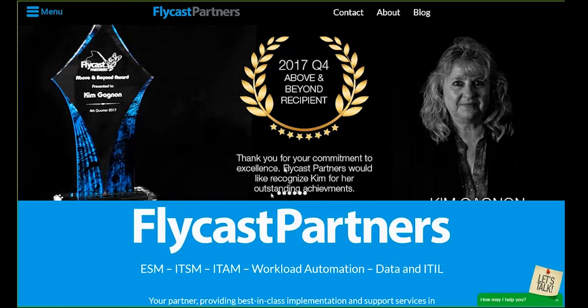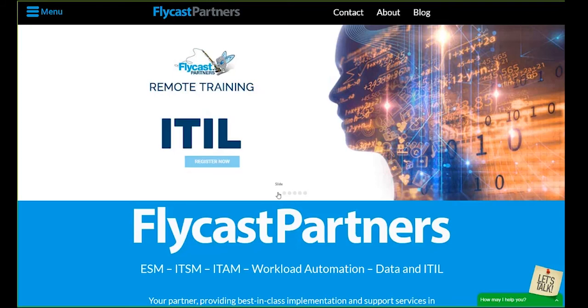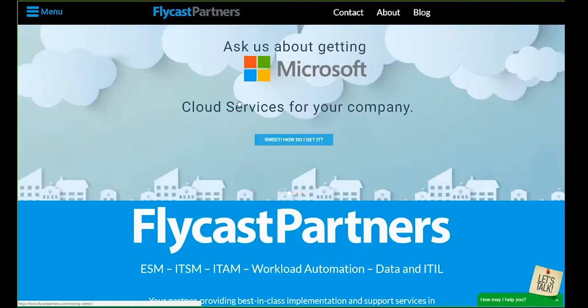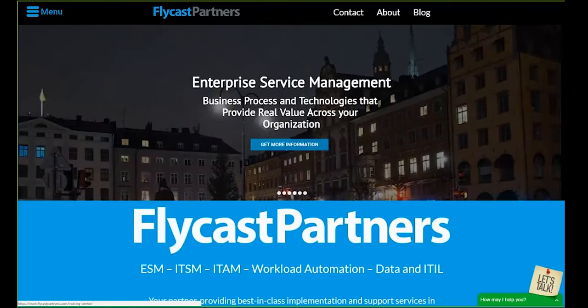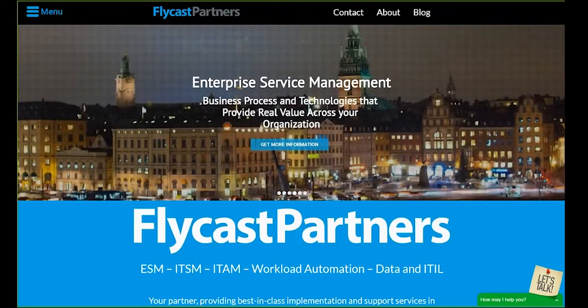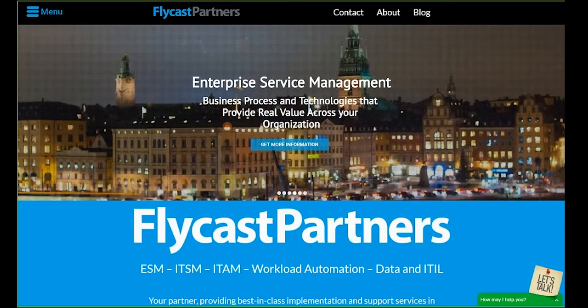I encourage you to reach out to us at 844-FLYCAST, that's 844-359-2278, or simply visit our website and talk to us on our chat with any one of our ITSM specialists. Look around our website for white papers, data sheets, or our remote training ITIL class. Those interested can register and pay online to take the class with our own in-house personnel and instructor Chuck Spencer — a great ITIL class that will ensure you truly understand and pass your test.